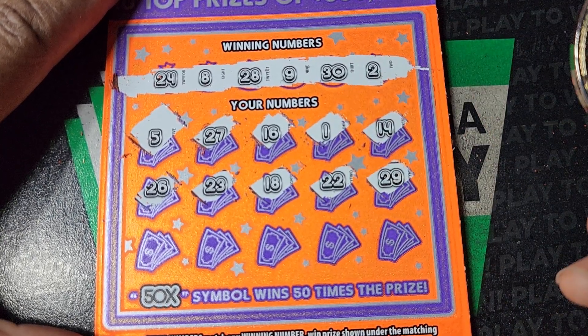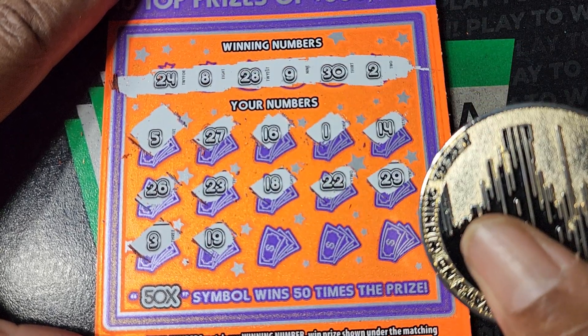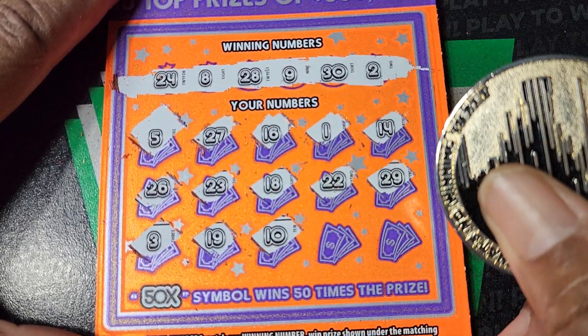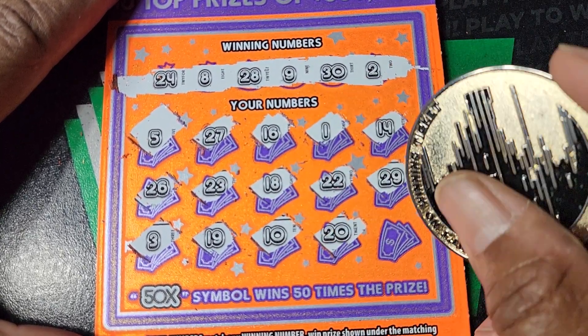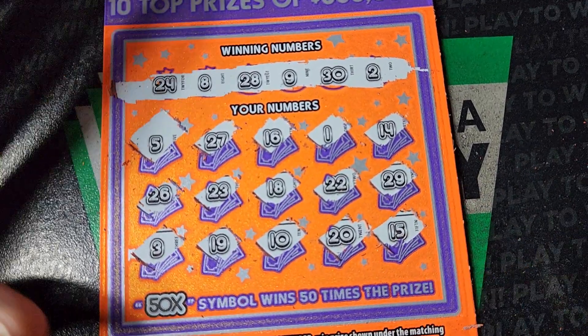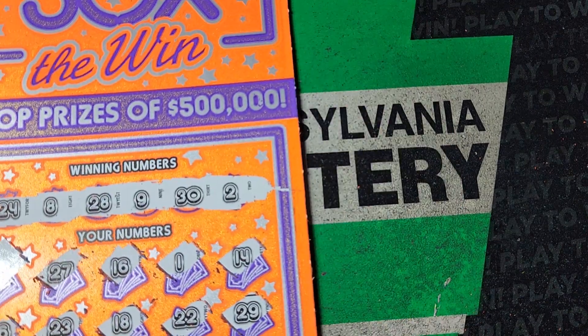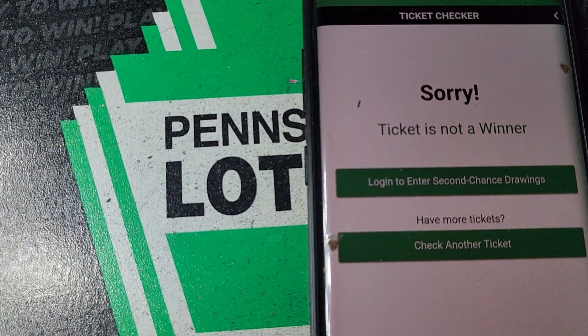23, 18, double deuce — we need a single 2, 29, we need 28, 3, 19, 10, we have 30, 20 — what the hell — and 15. This ticket, I don't know, it did good for me when it first came out but now it's just constant that.